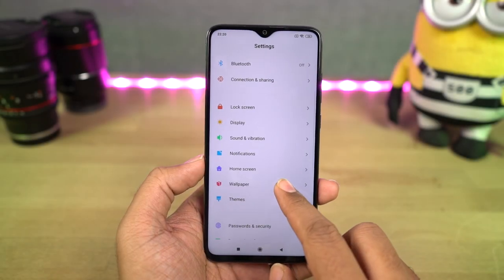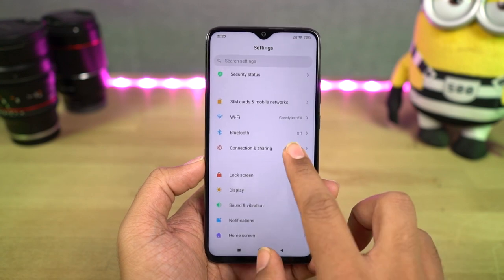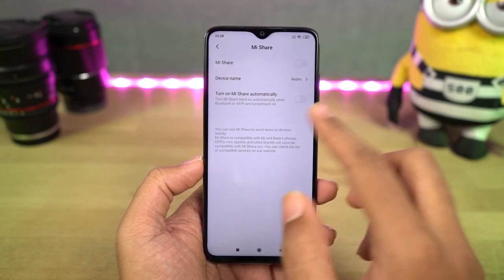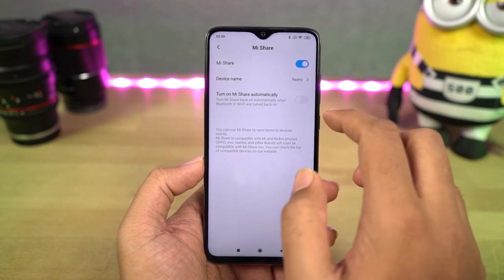Next, we have Mi Share. This is a feature from Xiaomi, just like Shareit, which can be used to transfer any kind of data between two smartphones. When compared to Shareit, at least this version is much more cleaner.